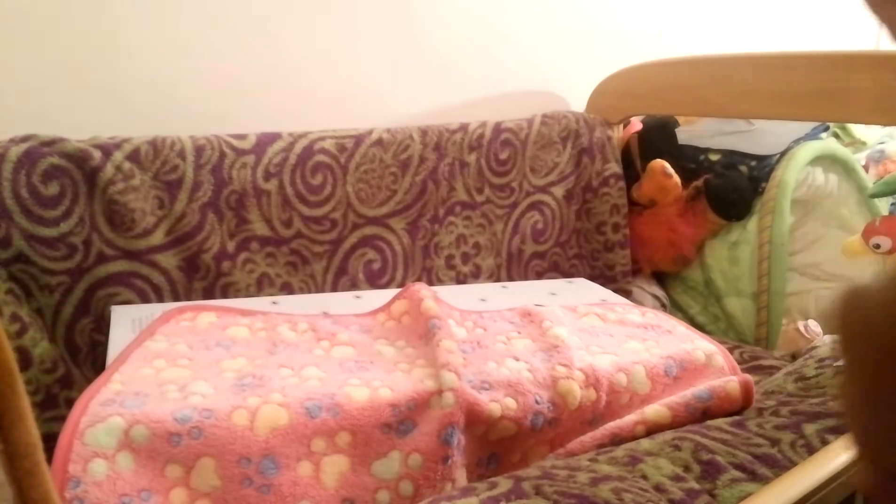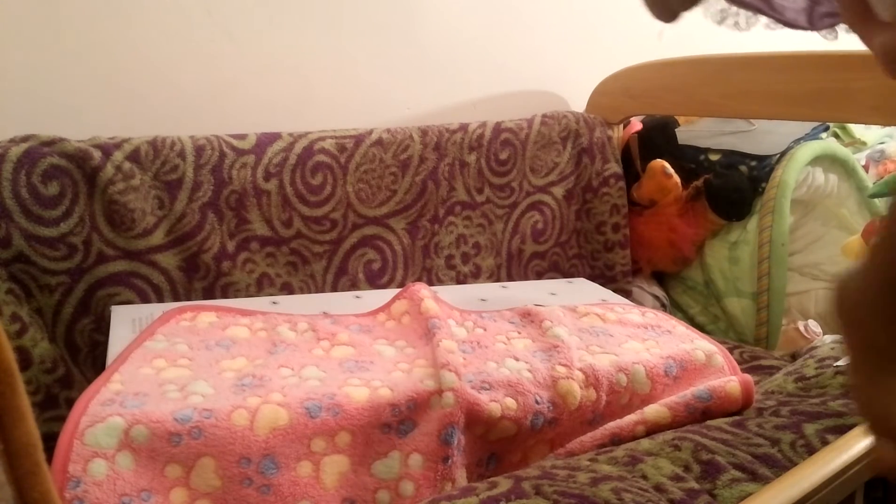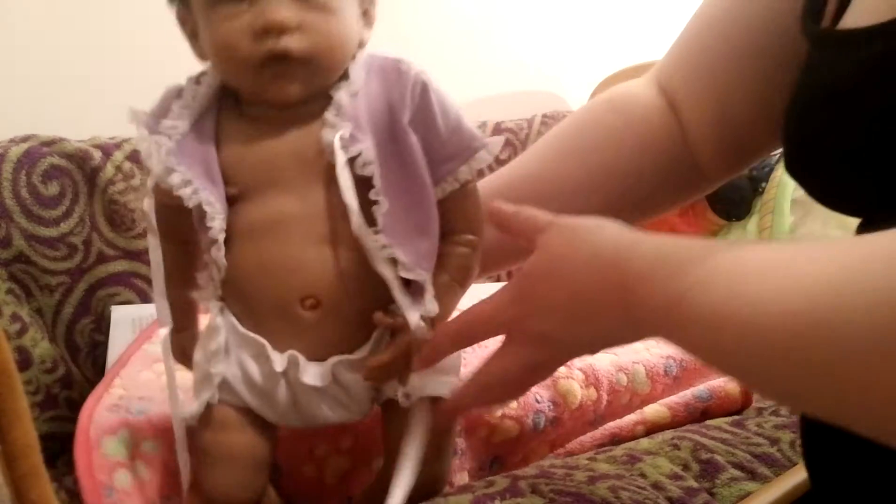I'm not sure about the legs yet — let me see. She's got three-quarter limbs. Her little diaper here just velcros. See her little diaper? She has her own little diaper to match. So cute. There she is.